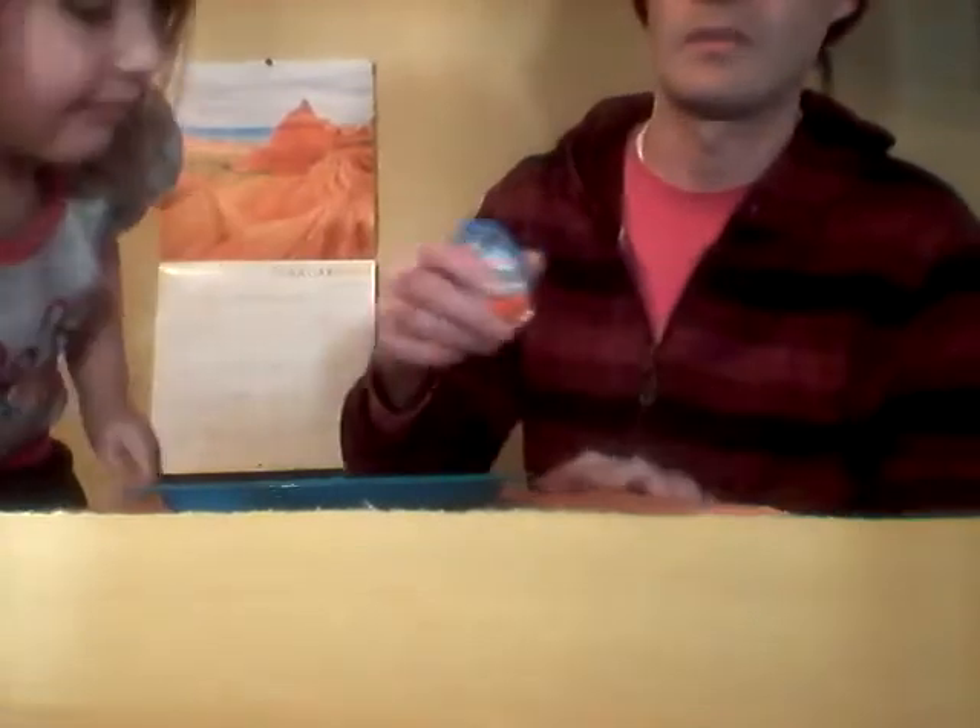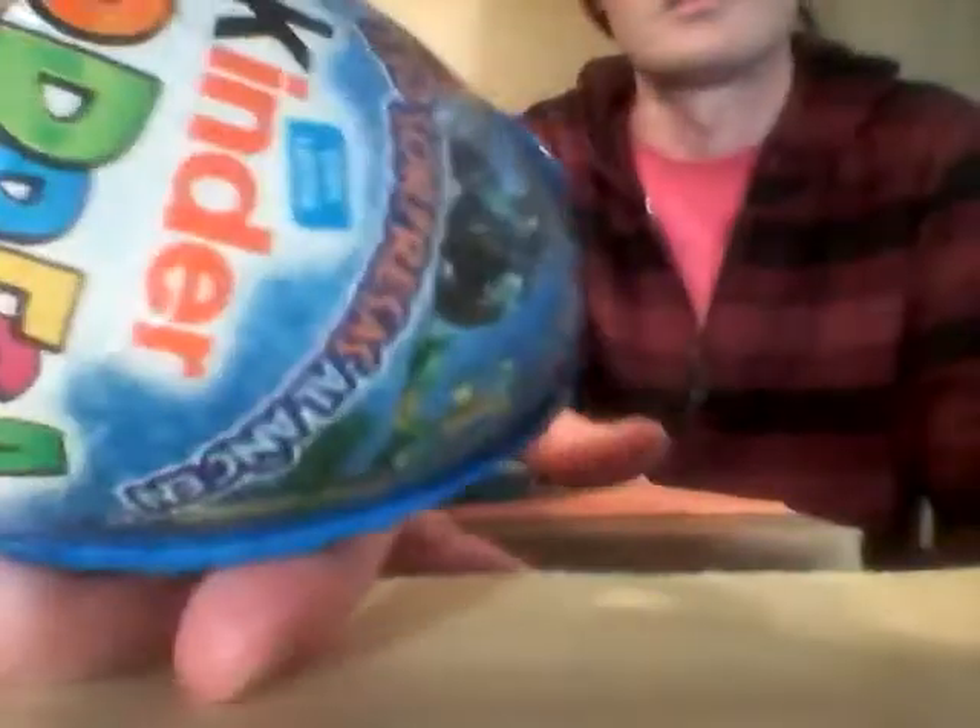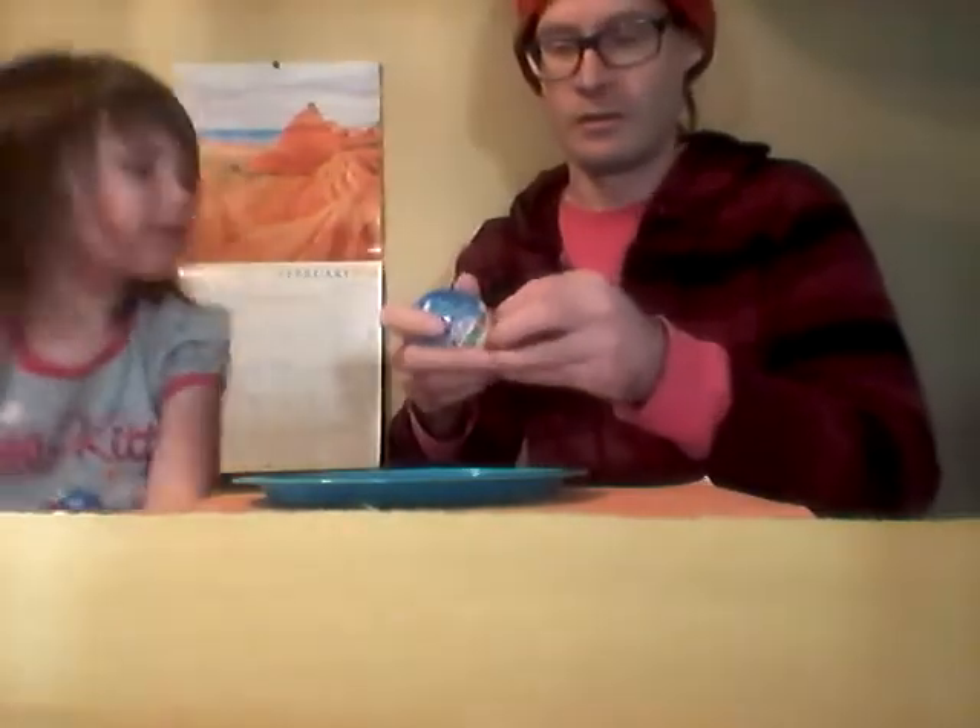Tiger, tiger — yeah, they're all there. So today we got a special Kinder egg. This Kinder egg right here is from Mexico. It says 'Kinder Sorpresa,' which in Spanish means surprise. So daddy's gonna open it and then she's gonna crack it open.